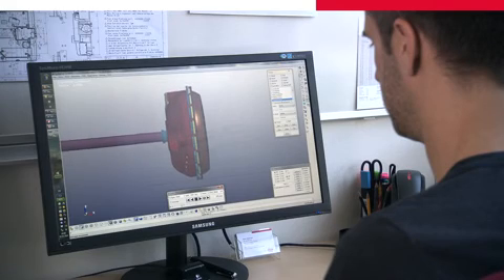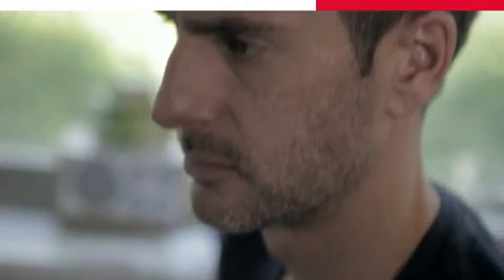The mission of Leica Geosystems is: when it has to be right. For us in mechanical engineering, this means when a customer drops the GNSS receiver, it needs to survive and not fall apart into its components. We do everything to avoid it breaking.